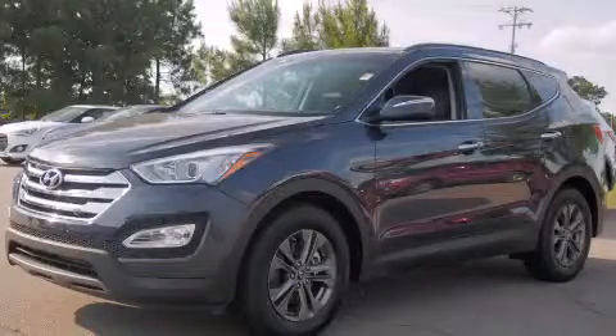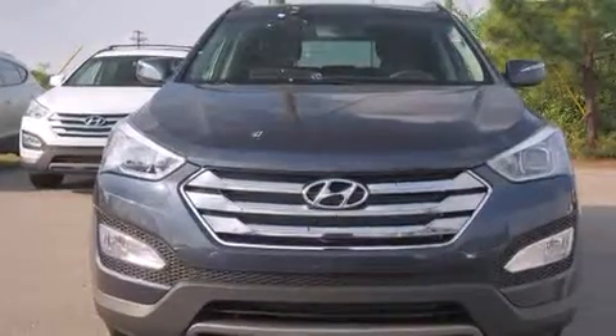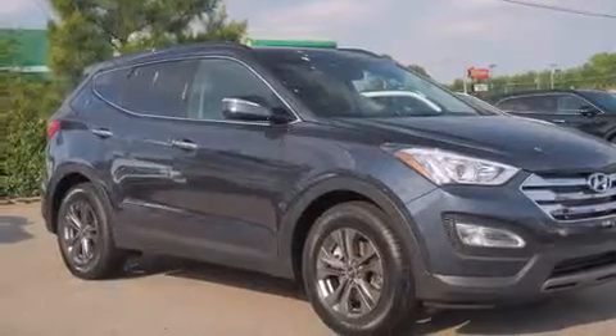This is a brand new 2014 Hyundai Santa Fe, a car-like ride in space like an SUV. It features a 2.4 liter four-cylinder engine and an automatic transmission.